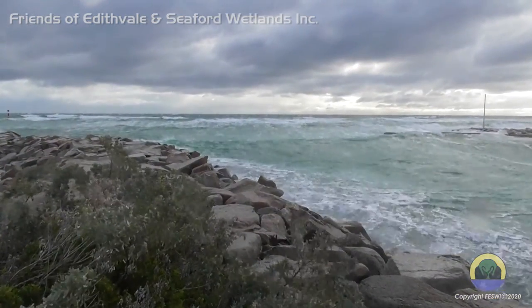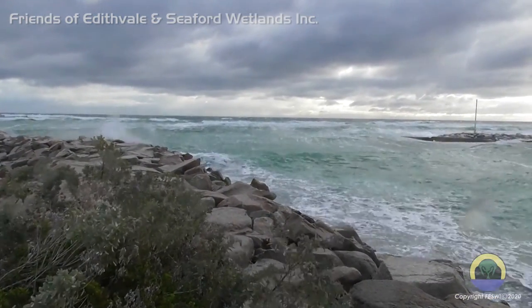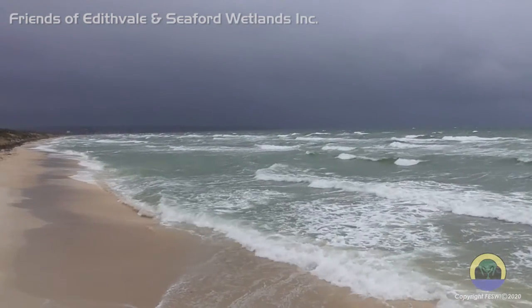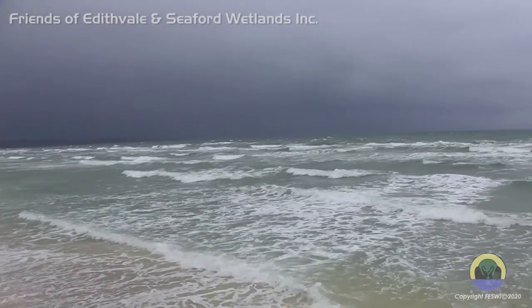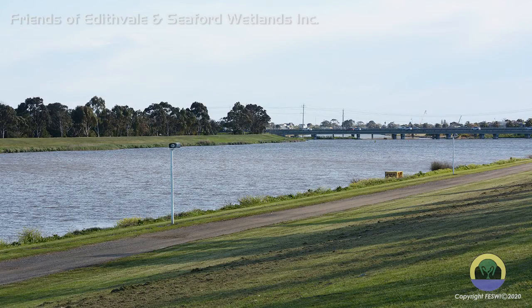In 1873, a small cut through the dunes was carried out to drain the deeper sections. A wild storm flooded the area and washed out the cut to make Paterson River as we know it today.